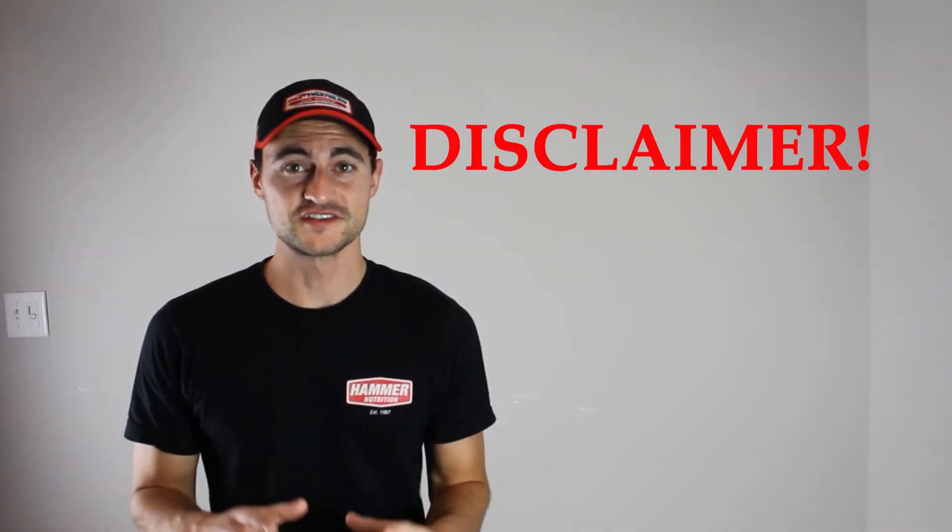Shoes. First of all, disclaimer — I'm not a shoe expert. I highly recommend you go to a shoe store that'll run you on the treadmill. They'll figure out your gait, your run stride, and the best shoe that works for you. Leave it up to the experts; they know what they're doing. But just for a beginner standpoint, I'll explain some things. In terms of what shoes you should be wearing throughout your training, I like to break it down into three categories.